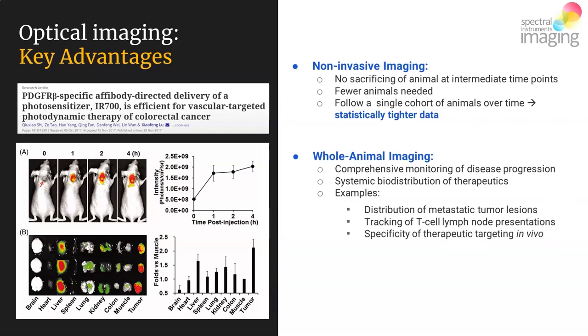By using a single cohort of animals, all of this inter-group variability is eliminated, and you have statistically tighter data, which makes for better science.